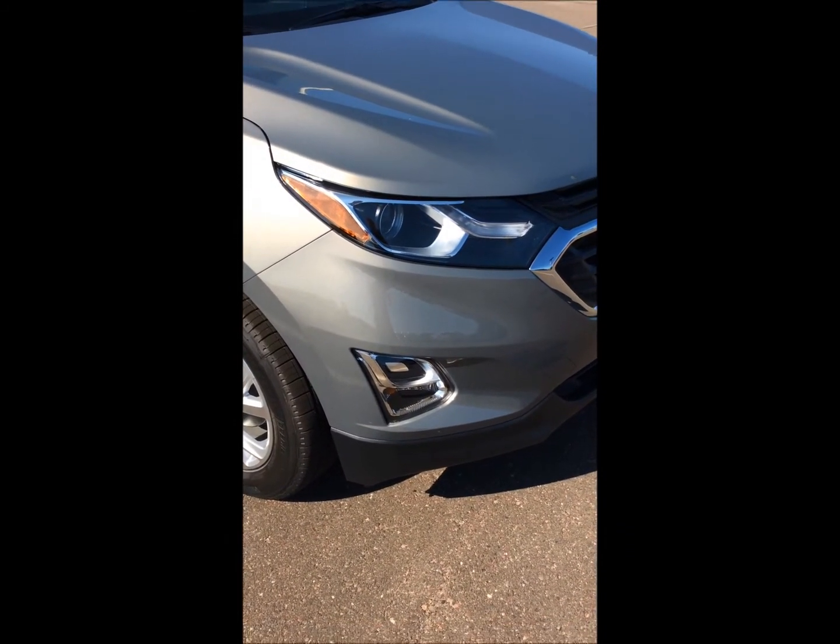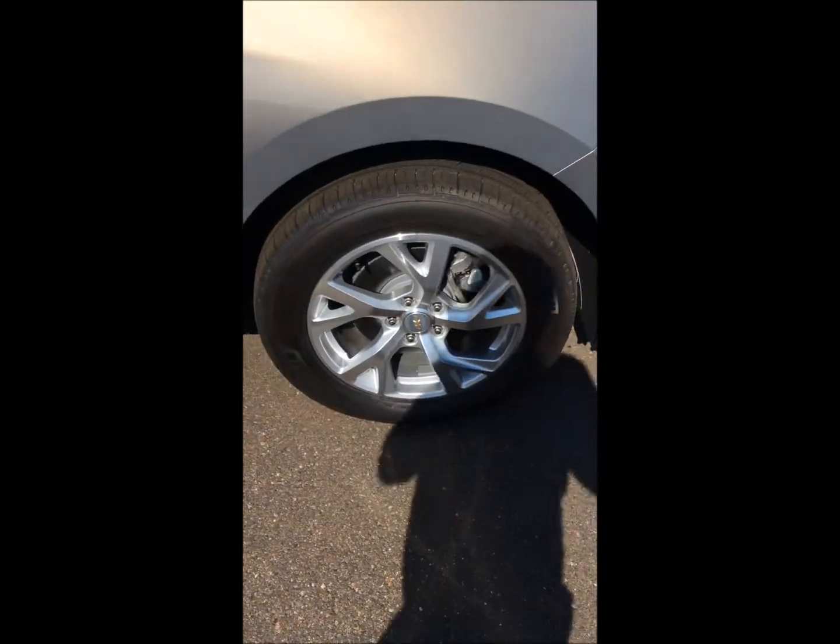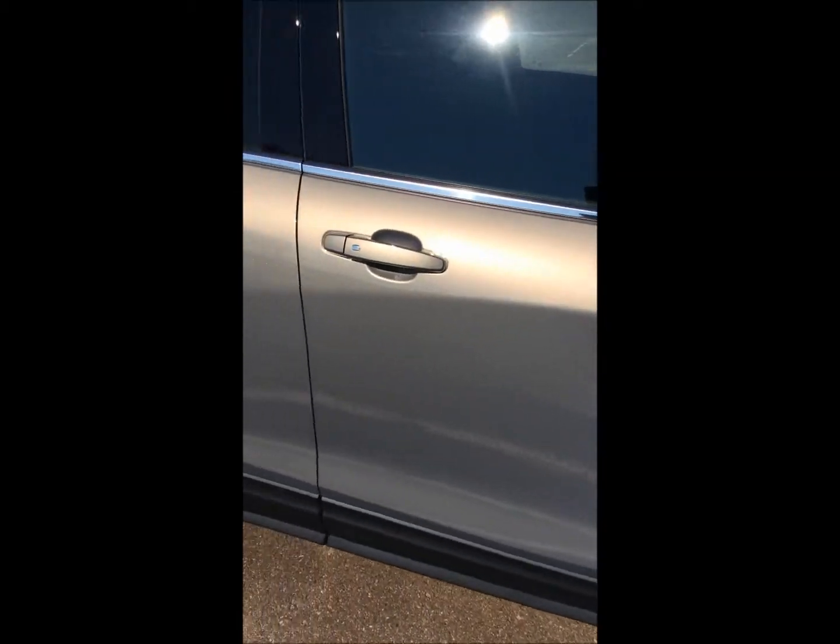You can see up front we do have the high intensity headlights and fog lamps. This is going to come with 18-inch rims. The color you're seeing is beautiful Pepper Dust — I think this is just an awesome color when the sun hits it.